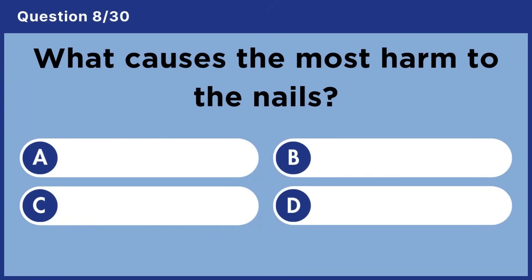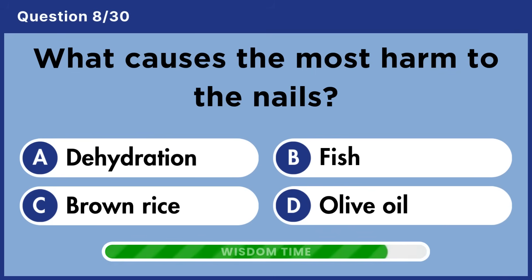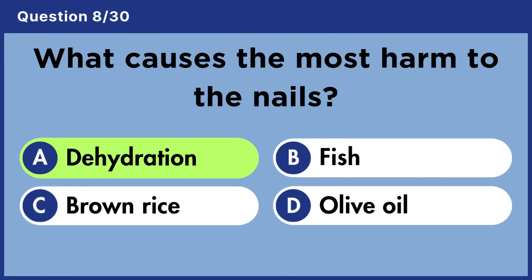What causes the most harm to the nails? Answer A: Dehydration.